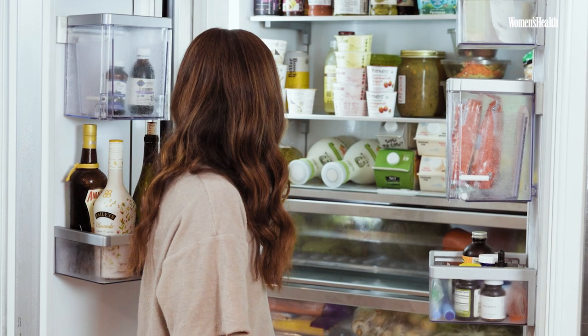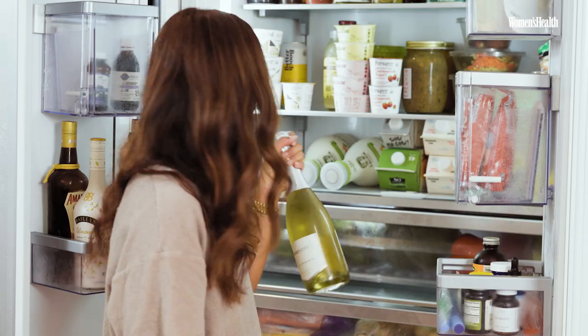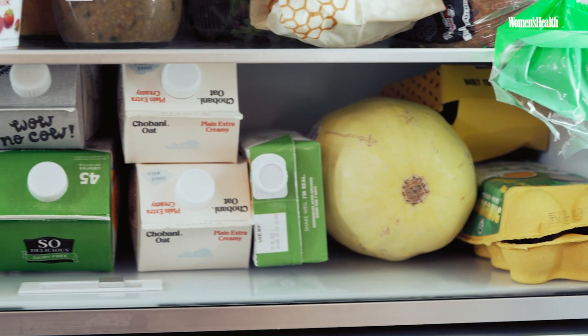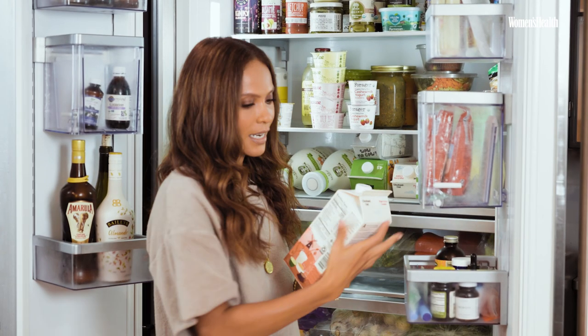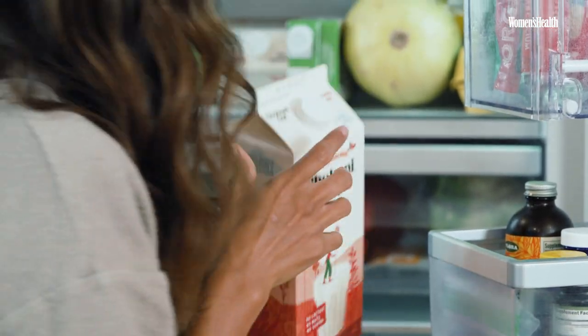On the drink shelf, there's typically a bottle of champagne. My husband is a big wine connoisseur and we have some white wine in here. Always in my fridge you will find Chobani oat milk, extra creamy — none of the plain stuff.